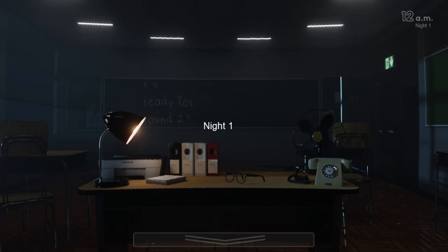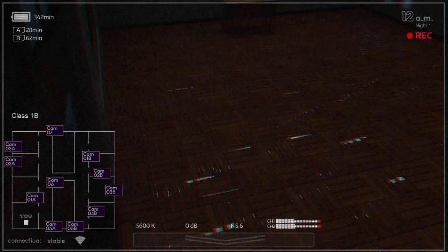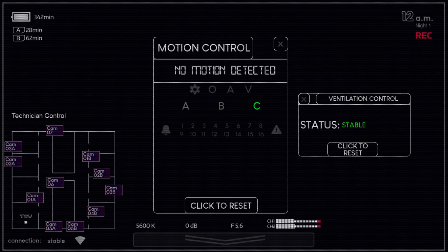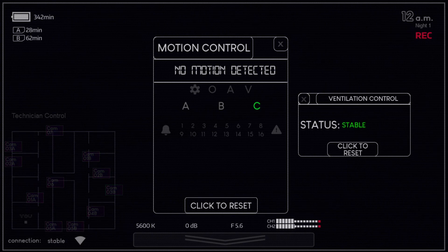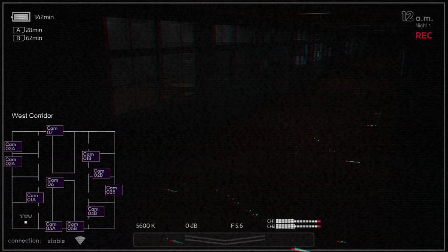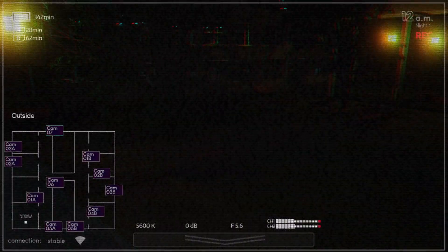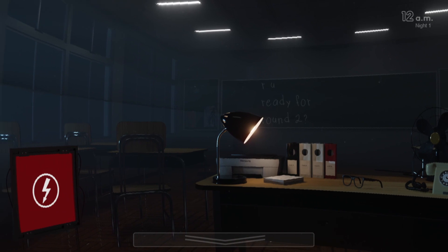Let's try that again — a warm-up, a learning experience. This is the real thing. Camera seven — okay, now it's working. Please don't crash. We've got Camera O2B, O3. Motion control — no motion detected. Status enabled. Click to reset. I can reset the ventilation and the motion controls. So who exactly is hunting us down here? I saw in the teasers there's Lefty and I think Ennard, so that's who I'm guessing will be here.